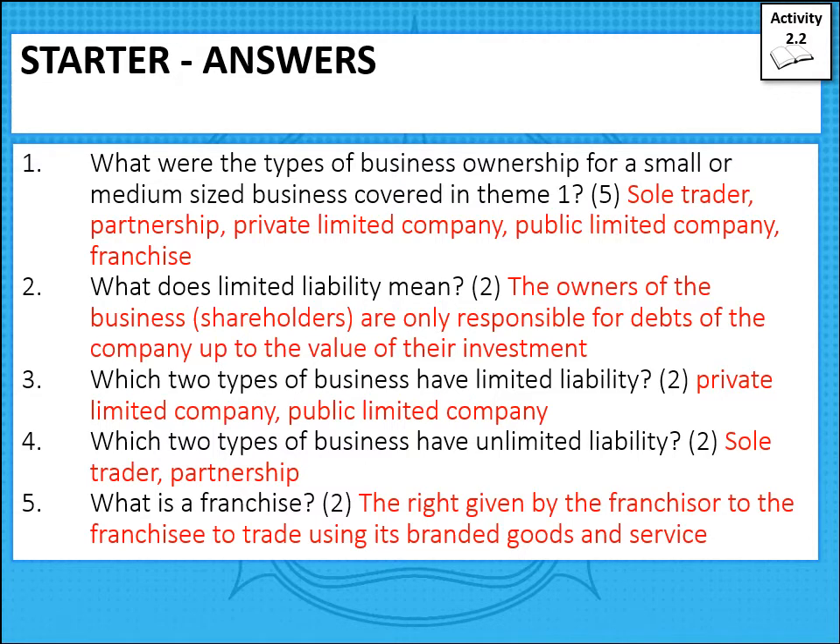The two types of businesses with unlimited liability are sole traders and partnerships. Partners are equally responsible for the debts of the company unless they have a deed of partnership specifying how profits are split and who is responsible for debts. Generally, if a partnership owes a hundred thousand pounds and there are two partners, each is responsible for fifty thousand pounds of the debt — even if it was the other partner who built up the debts. That's why you need trust when forming a partnership.